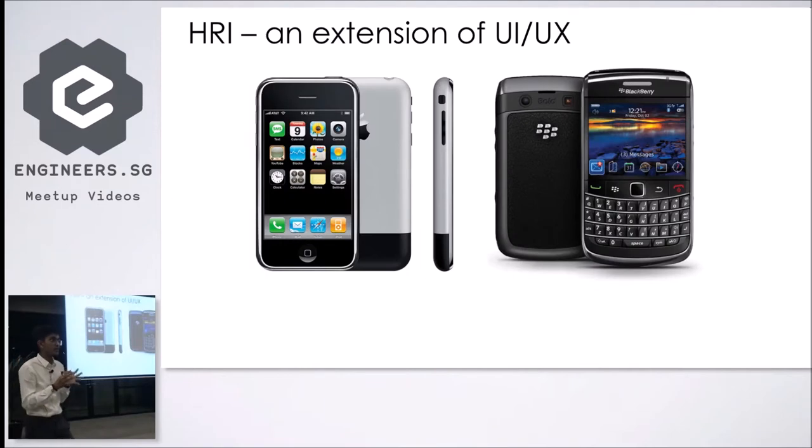If I try to put HRI very simply, it's an extension of UI/UX. Everyone is very familiar with UI/UX — HRI is the same thing for robots, for bigger hardware systems and more complex software systems. Because of UI/UX, a particular phone can outsell in the market while another phone can just be lost and non-existent.